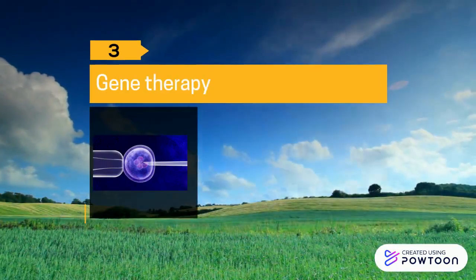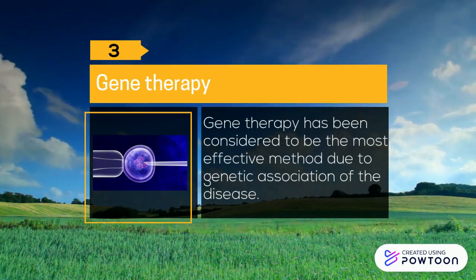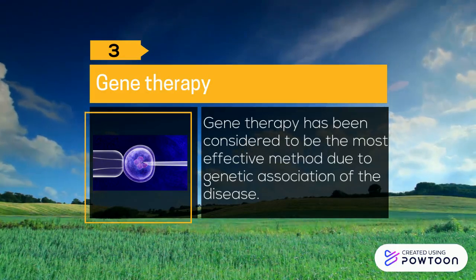Three: Gene therapy. Gene therapy has been considered to be the most effective method due to the genetic association of the disease.